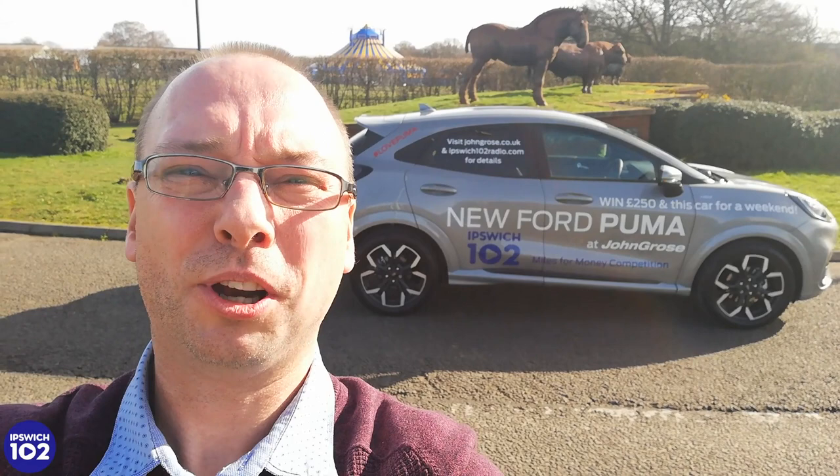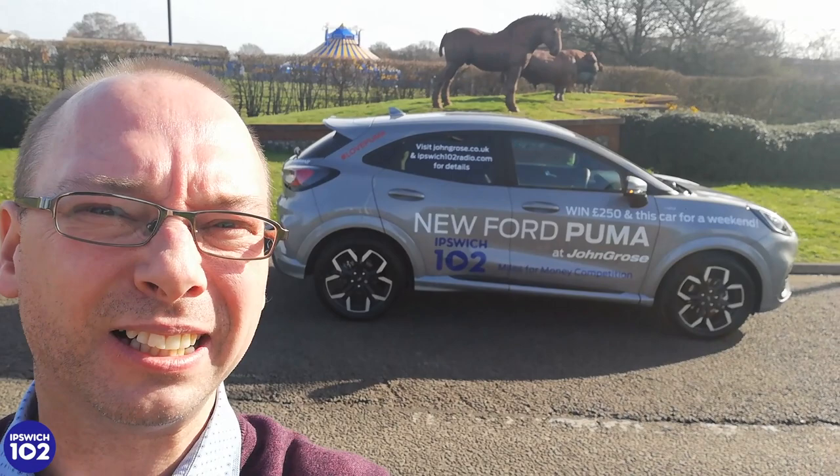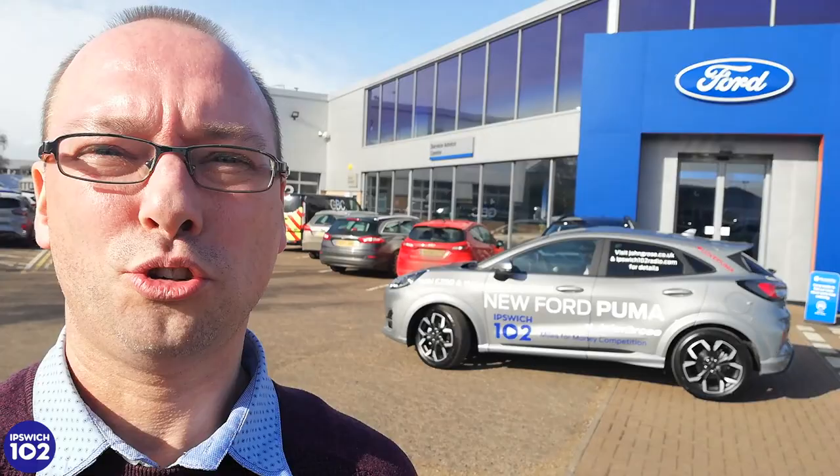We're almost back in Ipswich — you might be able to tell from what's behind our Ford Puma where we are. The weather's been really kind to us today. We started here at John Gross on Ransom's Euro Park with our beautiful new Ford Puma. Fancy winning it for the weekend and 250 quid? Track our journey: we've been to Stowmarket, Needham, Woodbridge, through Ipswich and now we've done the full lap. Leave your answer on the page — the person closest to the exact mileage wins 250 pounds and gets to use the Ford Puma for the weekend.